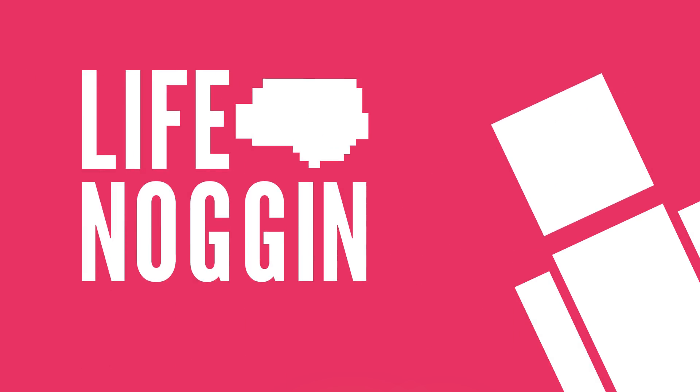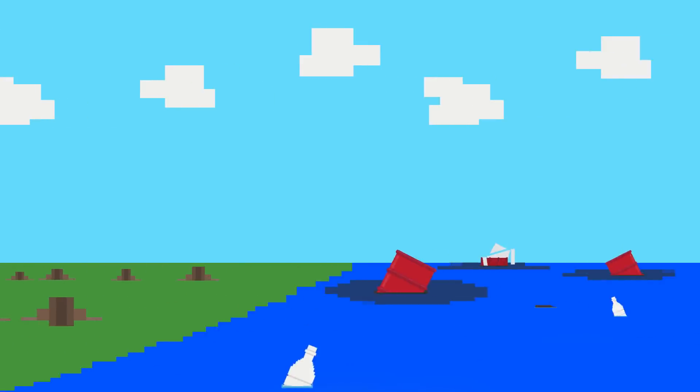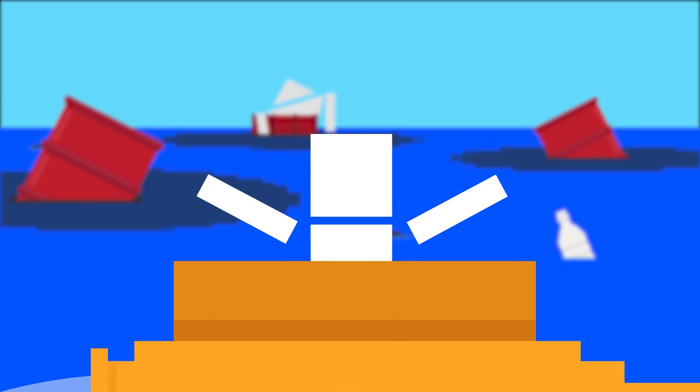Hey there! Welcome to Life Noggin! With temperatures rising, forests being destroyed, and oceans polluted, we need a clean energy source that won't cause more damage to our fragile planet.